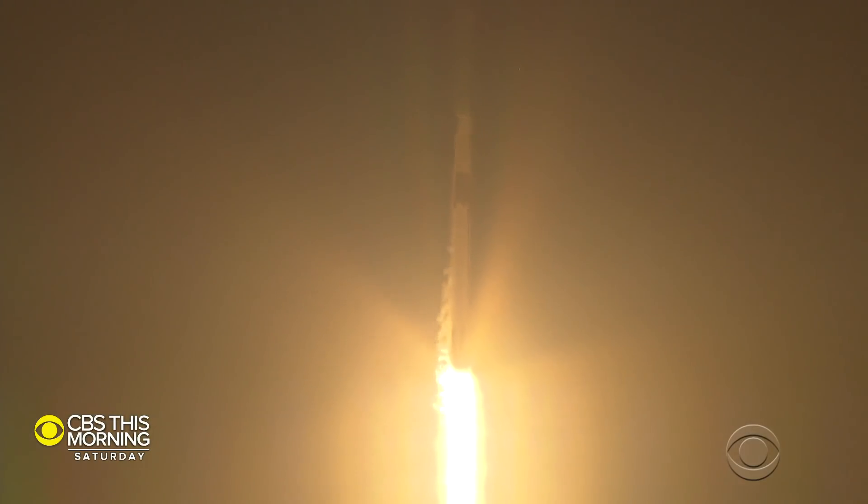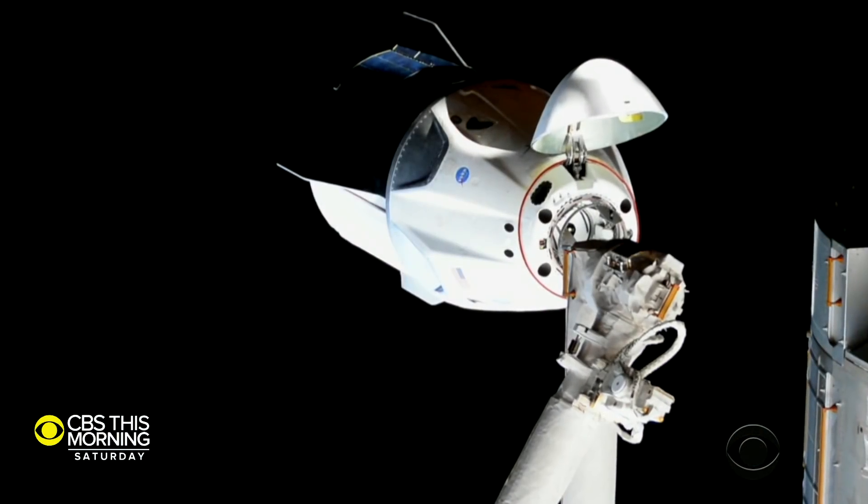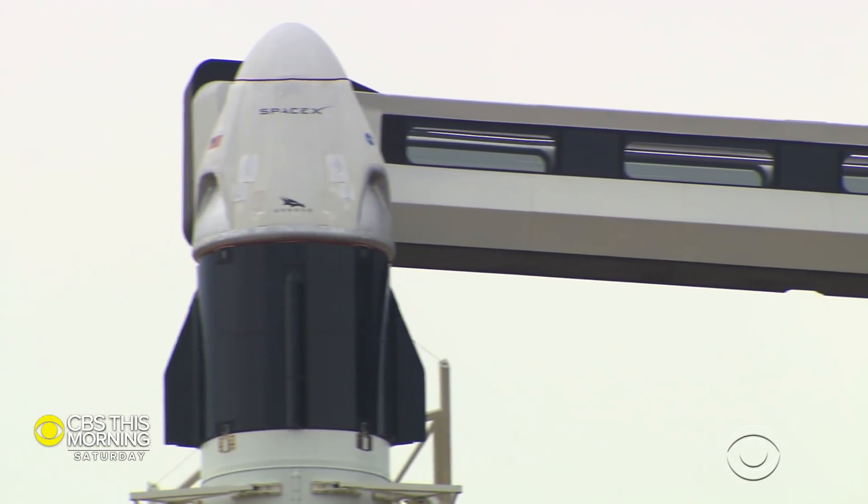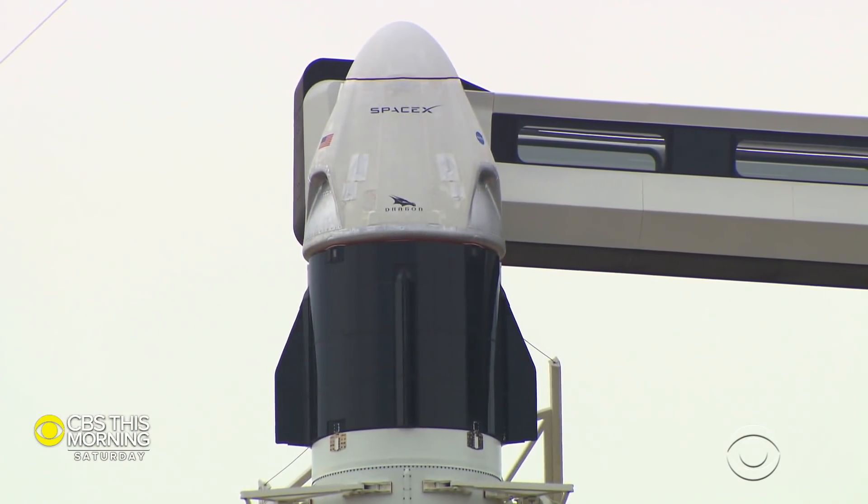Last March, SpaceX flew a successful uncrewed test flight to the ISS. But a month later, that spaceship exploded during a ground test, setting the company back months. While it's disappointing, it also can be a real gift to the final design. To be totally frank, if there hasn't been some hardware that blew up on the test end, I don't think you tested it hard enough. That's the reality.